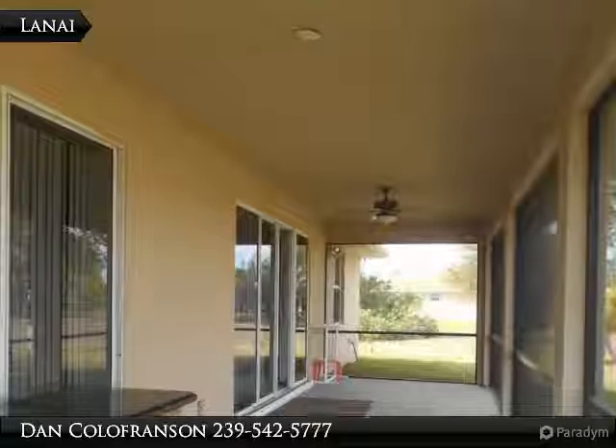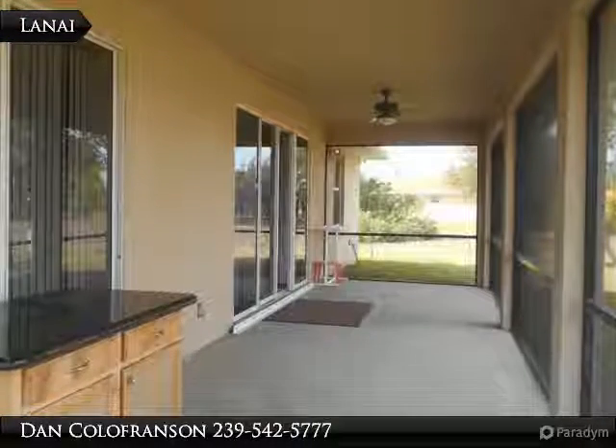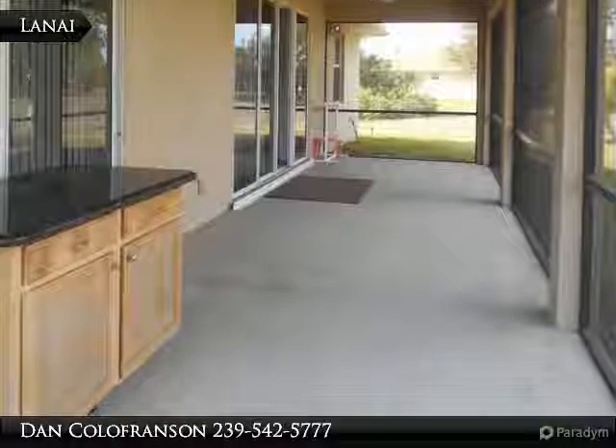Thank you for viewing this tour. If you are interested in a house that is priced $100,000 below what a similar home sold for with a pool, then this can be the perfect project for you.